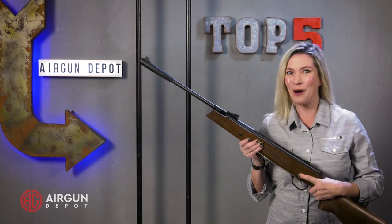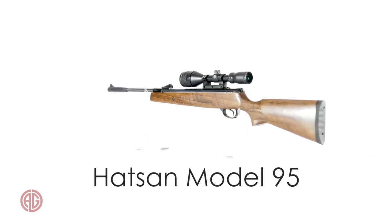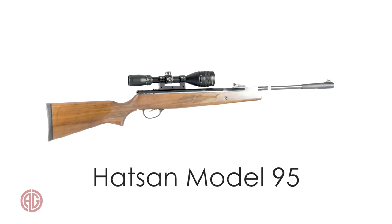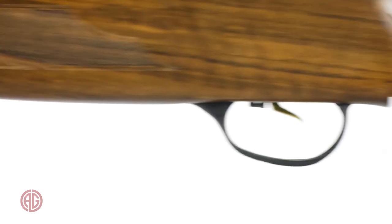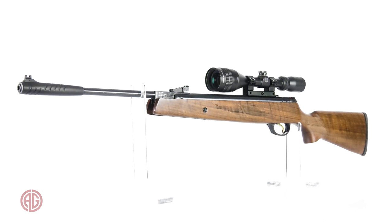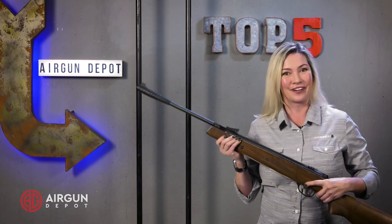Number 5, the Model 95. The Hot Sun 95 is a great value in break barrel air rifles. The gorgeous Turkish walnut stock alone makes the gun a best buy, but it also has the adjustable Quattro trigger and plenty of power for small game. Available in coil spring and gas spring versions, the Hot Sun 95 is a great gun for new and experienced airgunners.